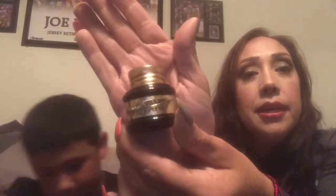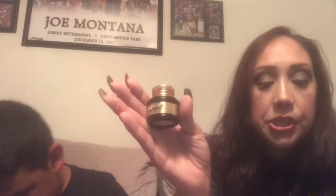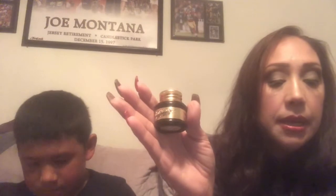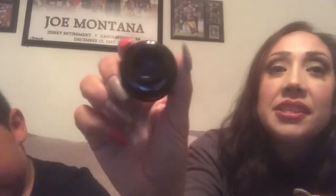This black gel eyeliner retails for $24. It says this highly pigmented gel eyeliner provides quick-drying application with enriched vitamin C to condition the lids. Its creamy, water-resistant formula allows for smooth application that stays in place all day. $24 for that.